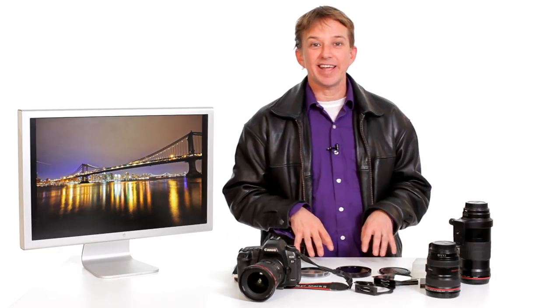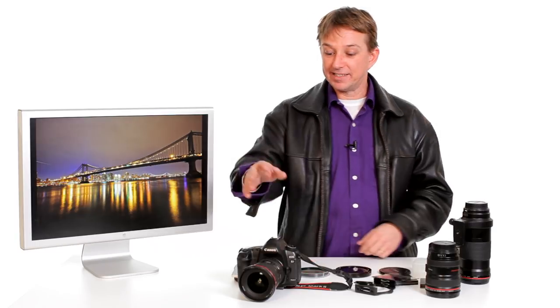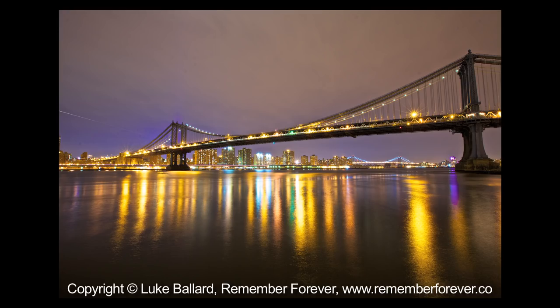As a result, I generally carry four lenses in my kit. I have my 16 to 35 landscape lens. This lens is designed just for landscapes. With a landscape lens you want it to be as wide as possible — 10 to 22, 16 to 35.